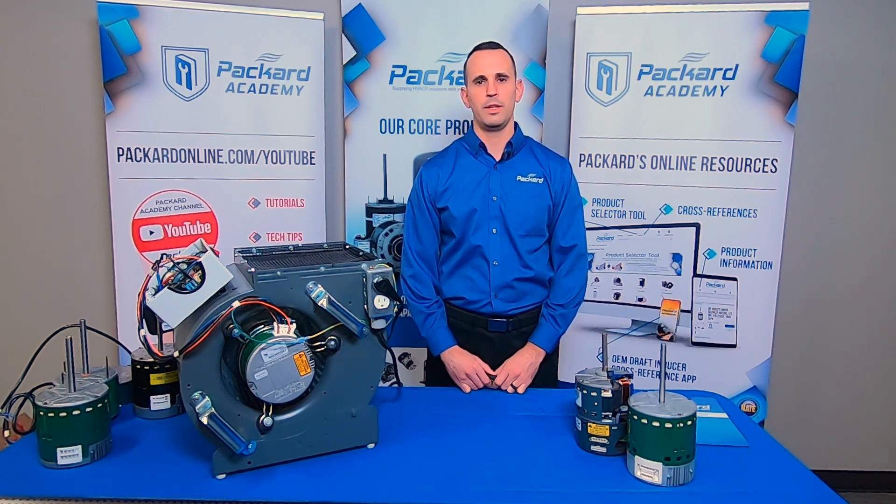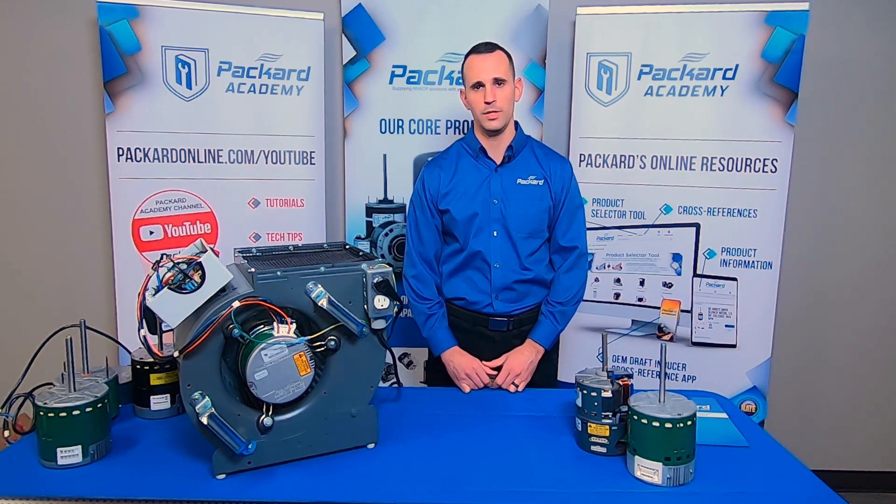Hi, I'm Brad Steenport, Regional Sales Manager with Packard. In this episode of the Packard Academy, we're going to discuss what effect static pressure has on the efficiency of your ECM motor.